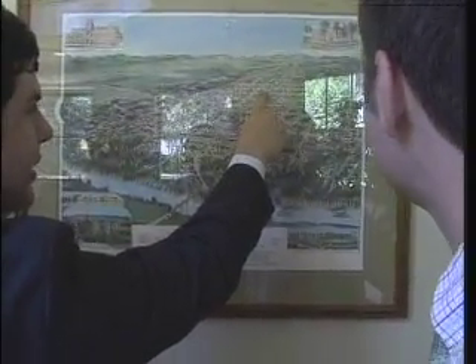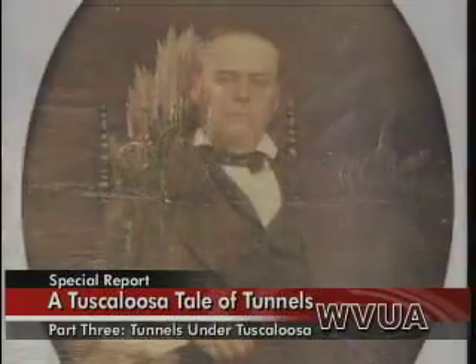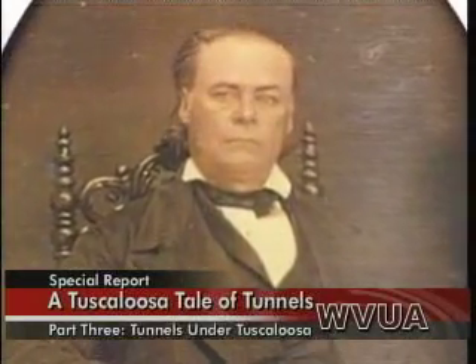It's hidden deep within the Jemison Mansion — an opening that leads down to the inside of the earth. Legend says it's what helped slaves escape during the Civil War, but is the legend based on facts, or is it just a story spun up different ways throughout the years? It's a myth passed around through many generations in Tuscaloosa: a slave tunnel that runs from the Jemison Mansion to the Black Warrior River. According to legend, Robert Jemison used the tunnel to help his slaves get away while Croxton was invading Tuscaloosa.